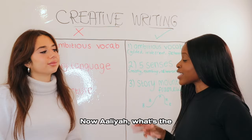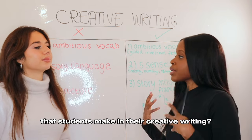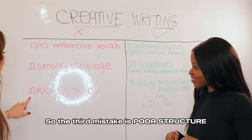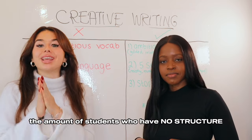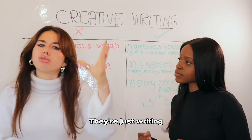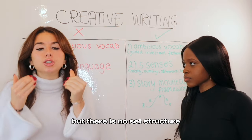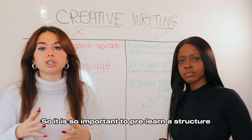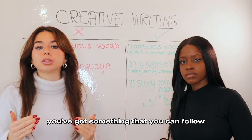What's the third mistake students make in creative writing? The third mistake is poor structure. I cannot emphasize enough the number of students who go into their creative writing with no structure — they're just writing, maybe describing something, trying to put in a narrative, but there is no set structure. It is so important to pre-learn a structure so that when you go into that creative writing exam, you've got something you can follow.